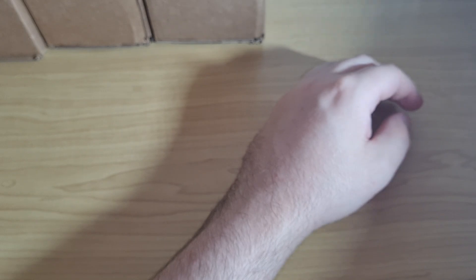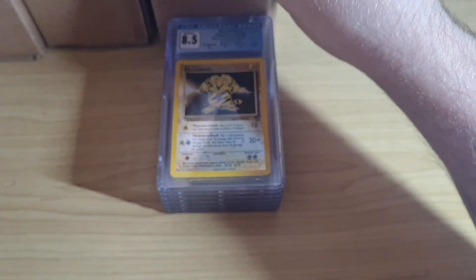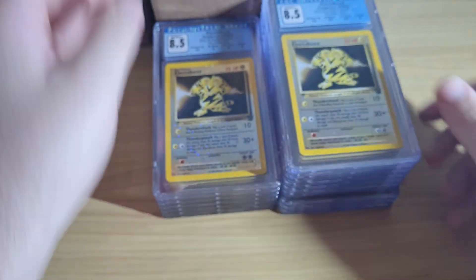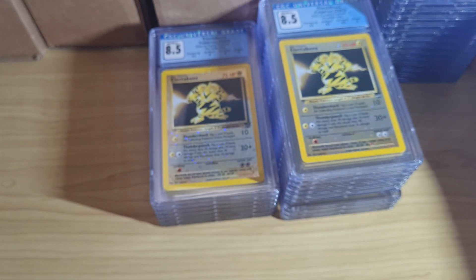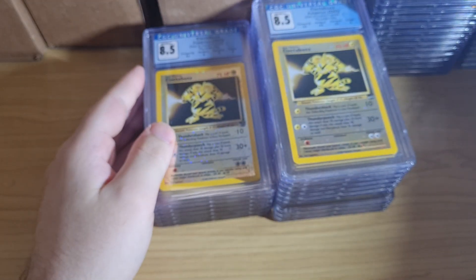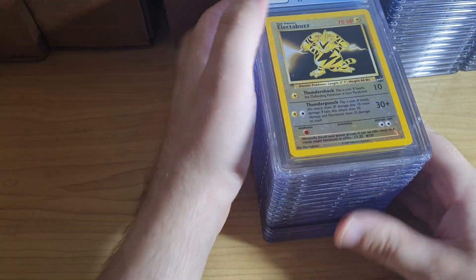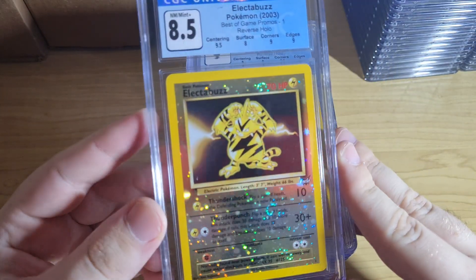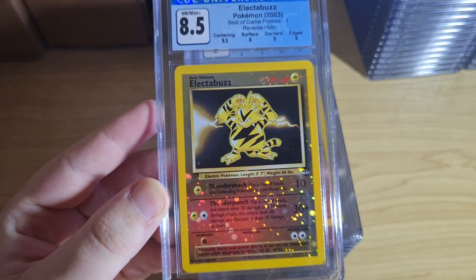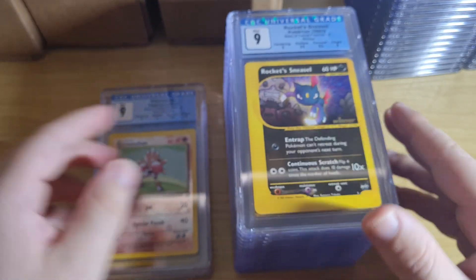If you like looking at graded cards I hope this is helpful. Truth be told a lot of these returns are for myself — I wish I'd filmed every return I ever got, just so I could always go back and look at stuff I used to have. It's kind of like an achievement for me, because I sell a lot of the graded cards I get and it's just a cool process.